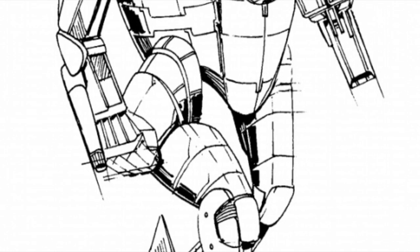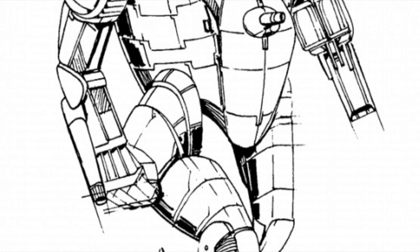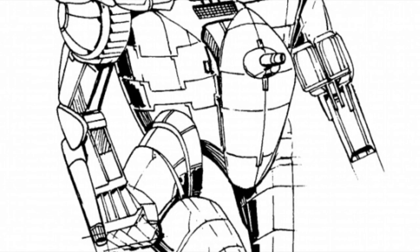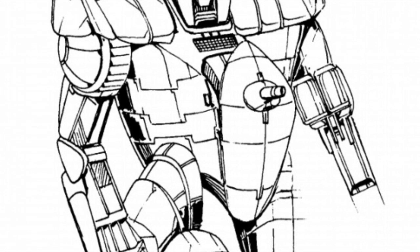A few stats on this mech: it is a light mech, massing only 30 tons, with a top speed of 151 kilometers an hour, and a rounded price of 2.7 million C-bills.